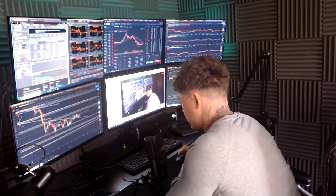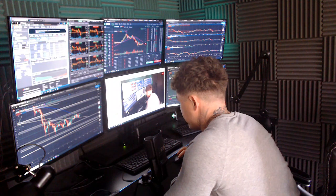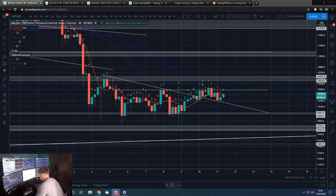Good morning guys, Dan from Trading with Dan here. This is our Bitcoin morning update. If you guys wouldn't mind smashing that like button, we will go straight over to those charts.